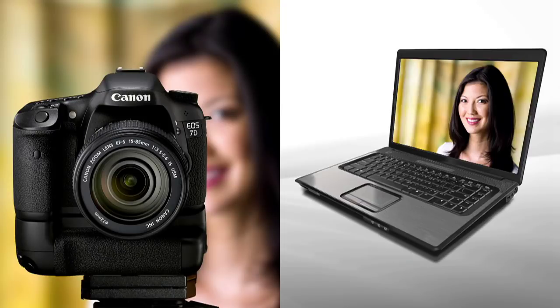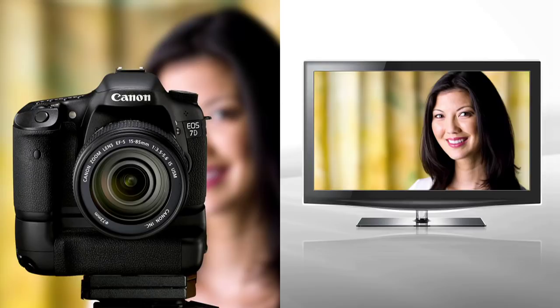A Canon Bluetooth adapter, available separately, allows the EOS 7D to be wirelessly connected to Bluetooth-enabled GPS devices. Or, you can send files wirelessly to an HDTV or other DLNA compatible device. 802.11a compatibility is added, along with B and G transmission settings.